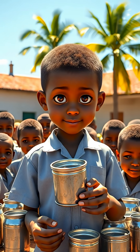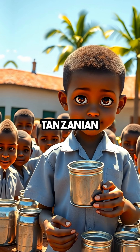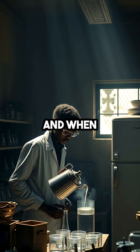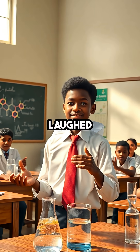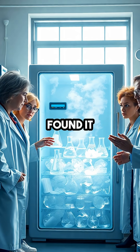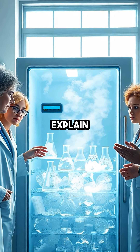The wildest part? This effect was first noticed by a Tanzanian student named Erasto Mpemba in the 1960s, and when he tried to tell his teacher, he got laughed at. But when scientists tested it out for themselves, they found it was real and still can't fully explain it.